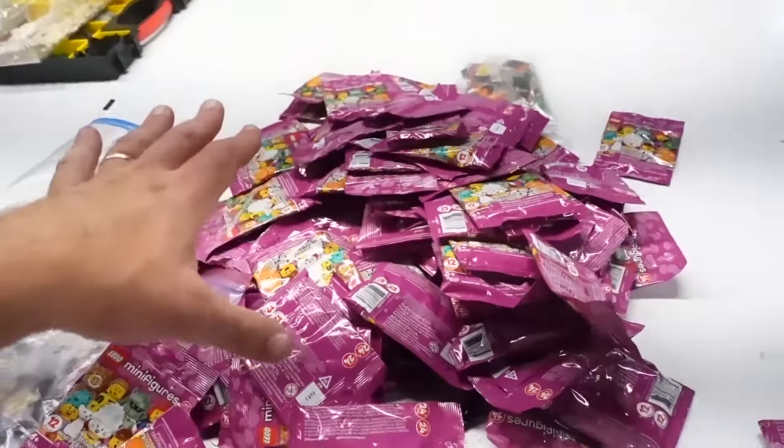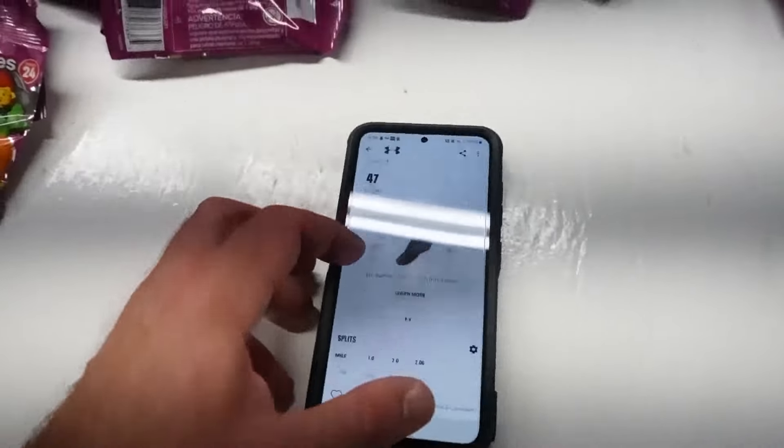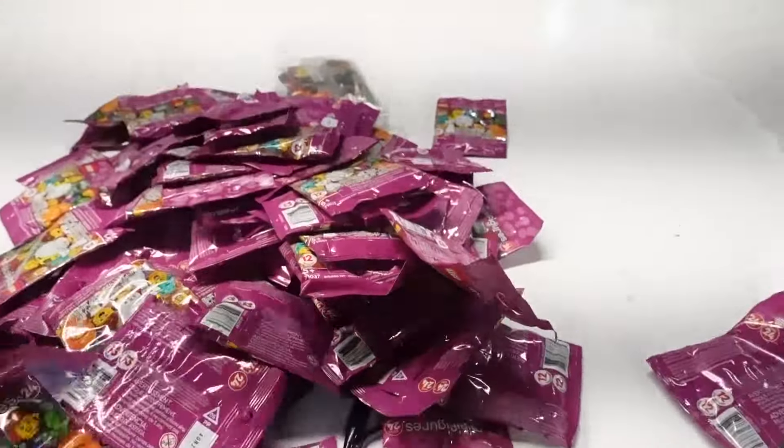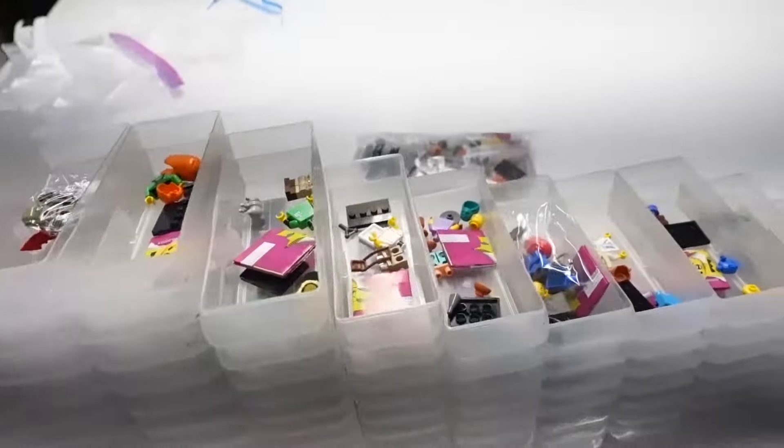We're going to get all these open and stacked up, then put those used parts away. I was able to get out 2 miles for $7.59. It is hot. Nice easy job here — got all those open.